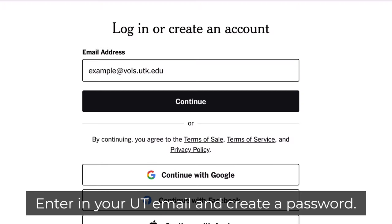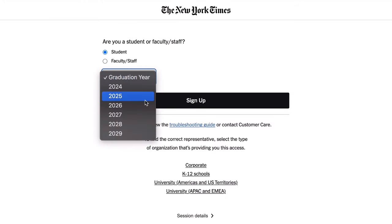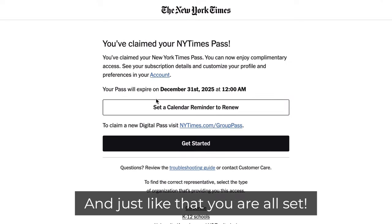Enter in your UT email and create a password. If you're a student, add your graduation year. And just like that, you're all set.